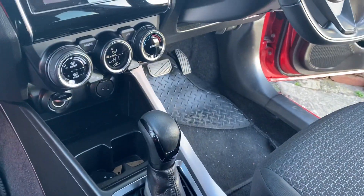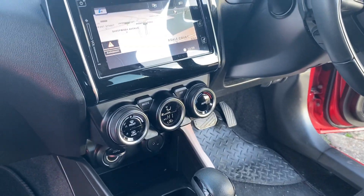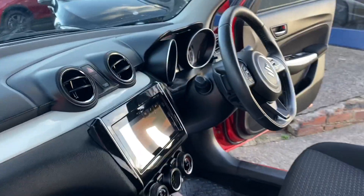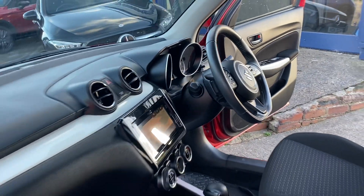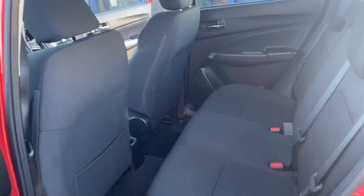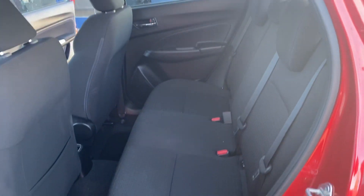It's got your automatic gearbox, climate control, satellite navigation system, reverse camera, and Bluetooth. There's also great space right across the back end there as well.